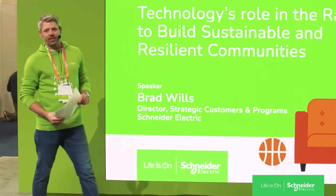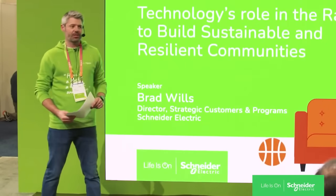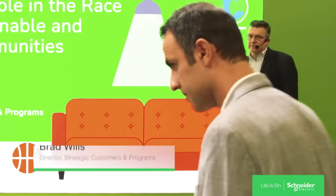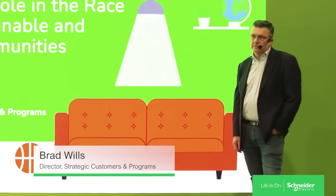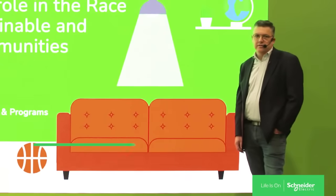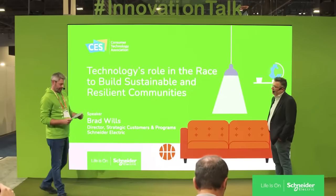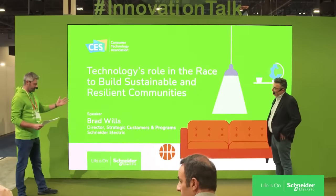My name is Will Shippey. I lead strategic solar accounts here at Schneider Electric. I'm joined by Brad Wills. Brad leads the new home builder program here and has been at Schneider for over 20 years. So thank you very much for being here. We're going to talk about the role of technology in building sustainable and resilient communities, specifically homes.